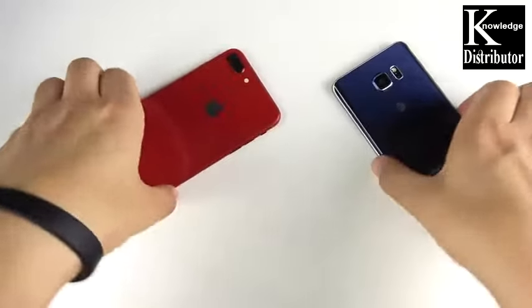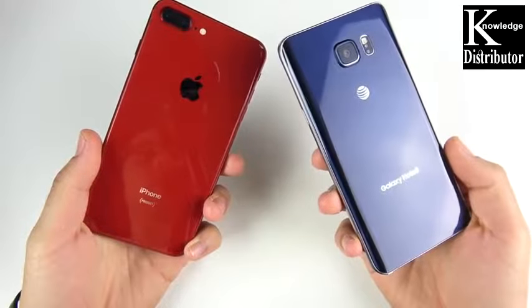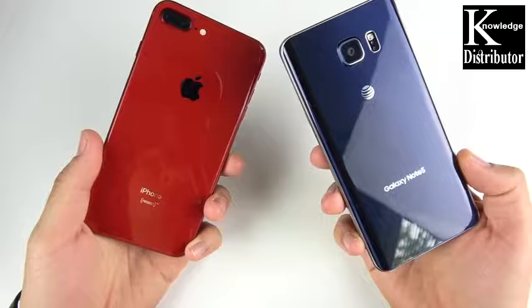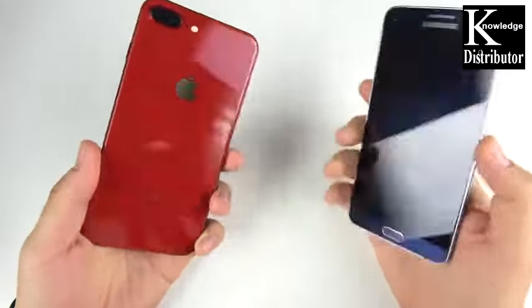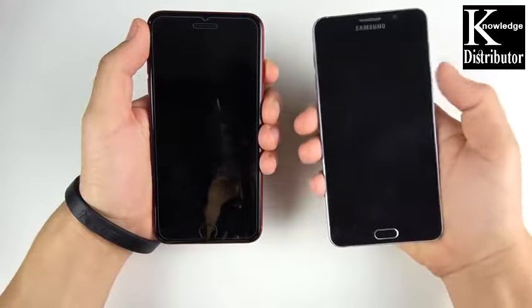iPhone 8 Plus versus Samsung Galaxy Note 5 — we're bringing back the old boy because some people say Samsung is slowing down their phone. It cost $800, but we're gonna see if that's really the truth. Let's go ahead and boot these up at the same time.